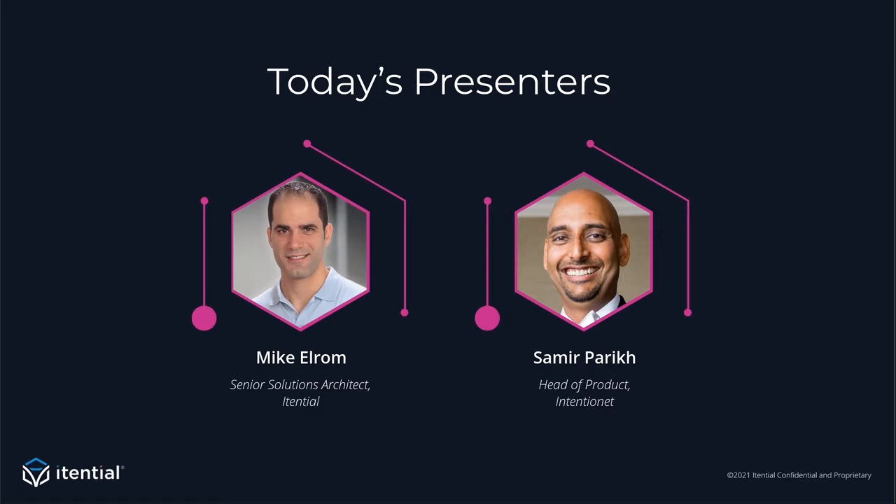Welcome everybody. My name is Samir Parikh. I'm head of product at IntentionNet. Super excited to be here at this webinar. Thank you for attending. I'm really excited to share our joint vision of how we can help enable you on your DevOps journey by combining the power of automation and the power of validation.